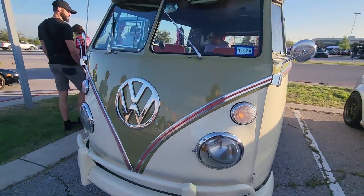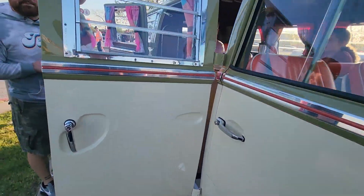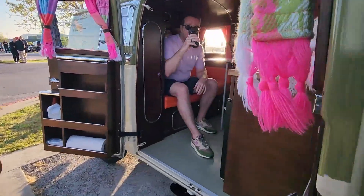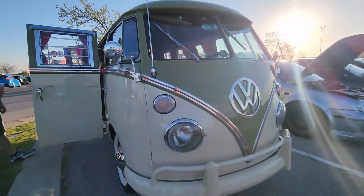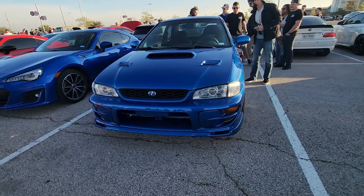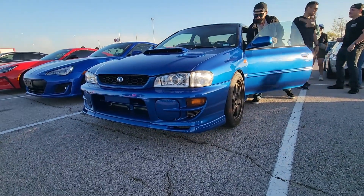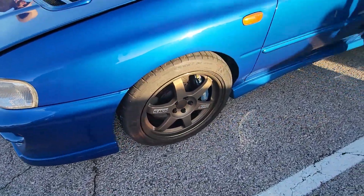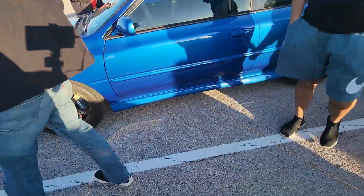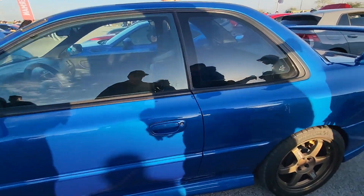Who doesn't like a classic VW Bus? This one's super clean. This is the perfect Cars and Coffee vehicle — you show up, you chill, you get your coffee. Awesome vehicle. My favorite generation of Subaru is the GC8 Subaru WRX. We only got them in a 2.5-liter RS. This looks like it could be that — it is a USDM car. It has awesome TE37 wheels.